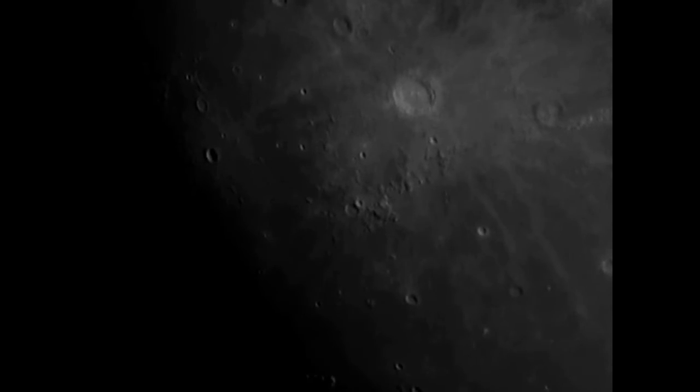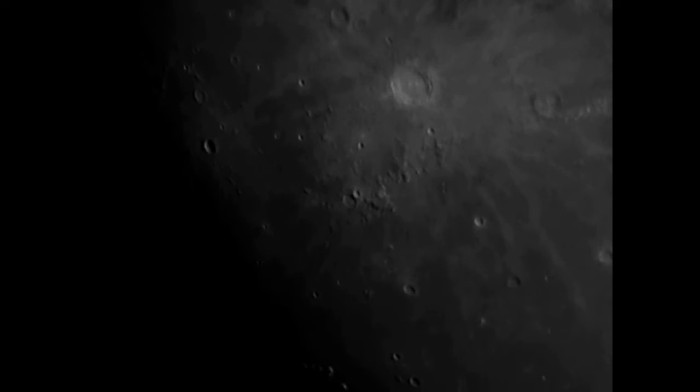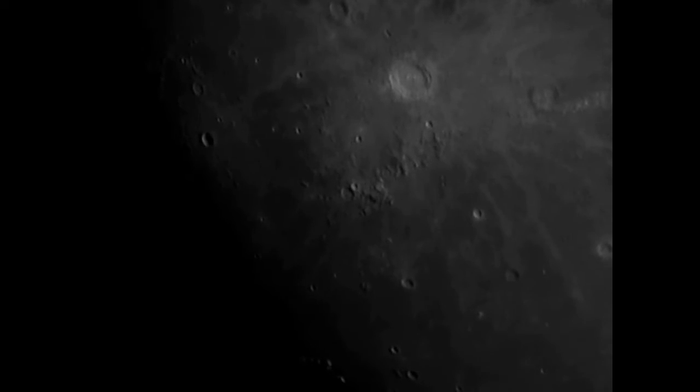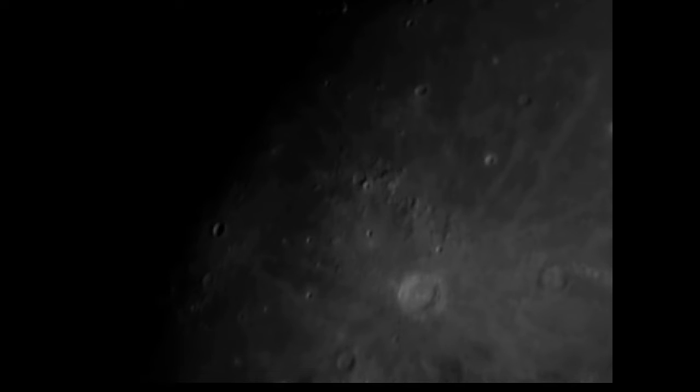Copernicus is, geologically speaking, a recent impact crater. With the help of material collected by the Apollo 12 mission, the age was estimated to be around 800 to 1000 million years. To put this in perspective, life on earth at that time was consisting of single cell organisms.